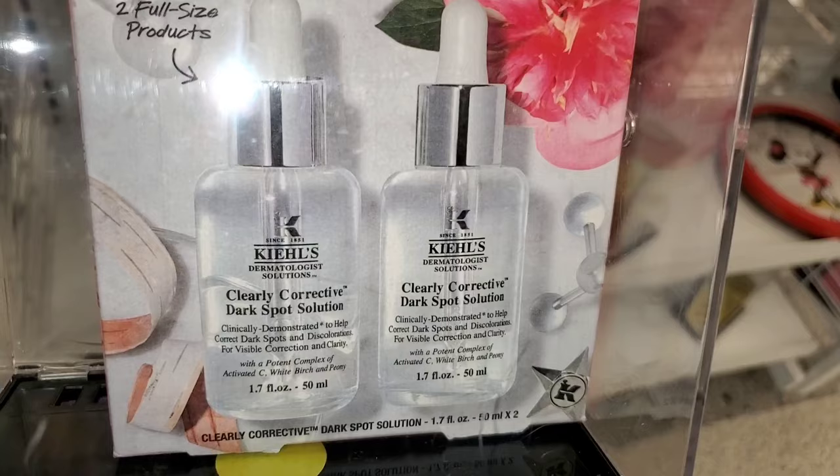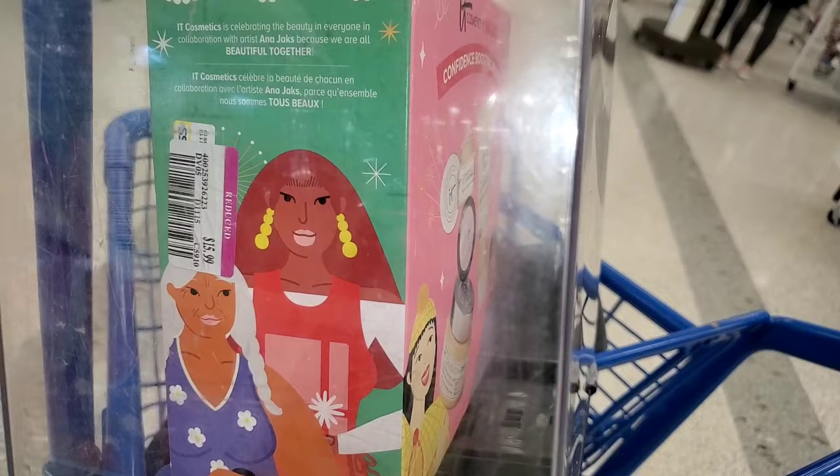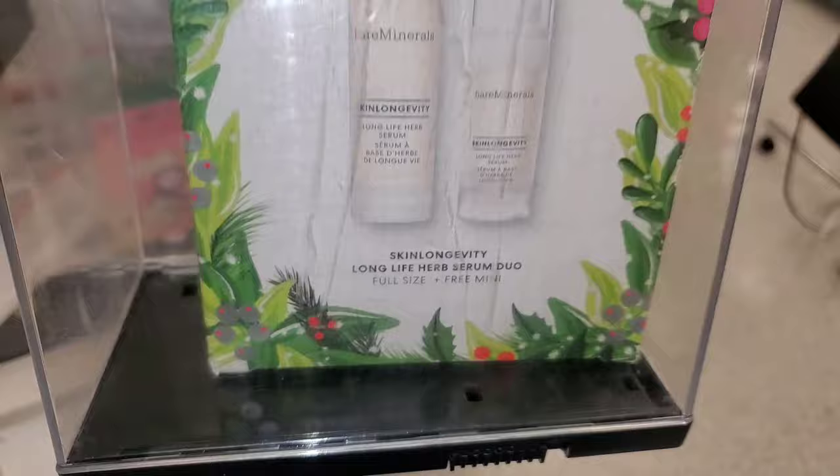For It Cosmetics, this set was marked down — you get a cleanser, Confidence in a Sleep, an eye cream, and a full size moisturizer for only $16. Amazing price. And the Bare Minerals Skin Longevity Serum Duo — you get a full size and mini size for only $7.99. I have used this serum and I really like it.